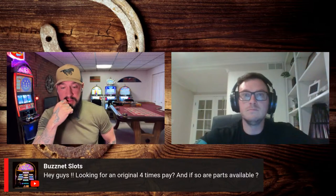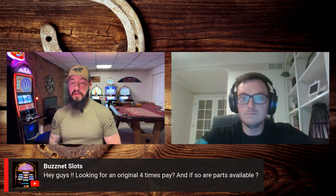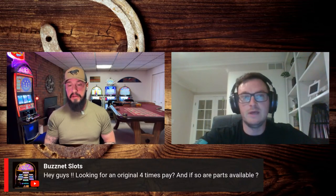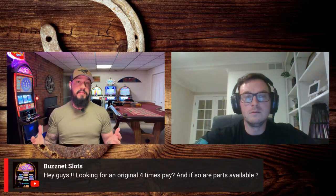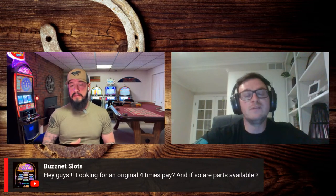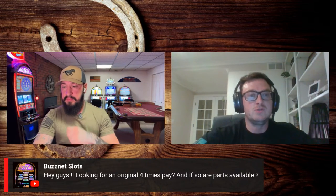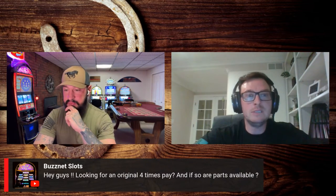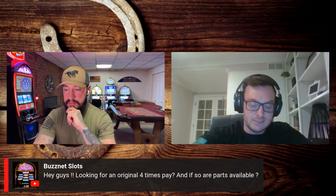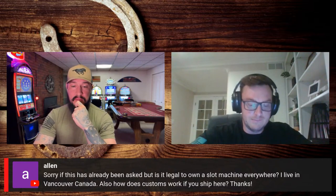Buzznet Slots is looking for an original Four Times Pay and wants to know if parts are available. The parts are going to be for an S2000 anyway, so yes, they're available. As for the game itself, I don't know off the top of my head, but we outsource our S2000s and the source might have a game kit we could swap right in. I'll text Scott about the Four Times Pay right now.